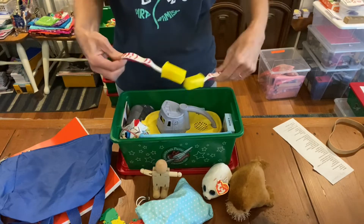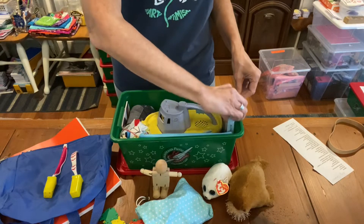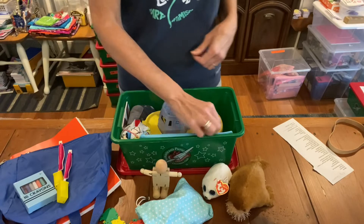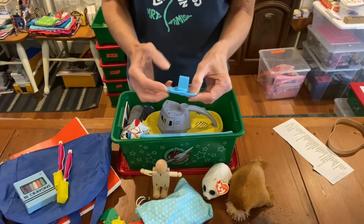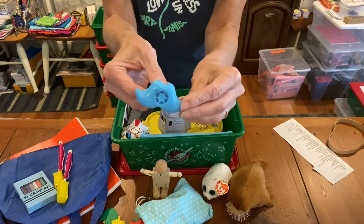Here are two toothbrushes with a yellow cap. Here are his crayons, and I thank Christine McCoy for donating those to me — those are great. And a mustache whistle.